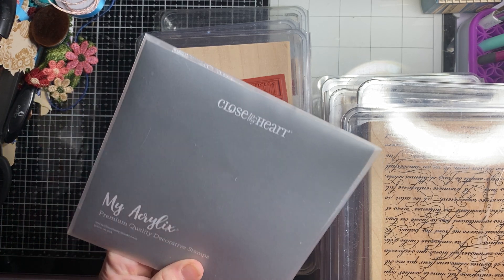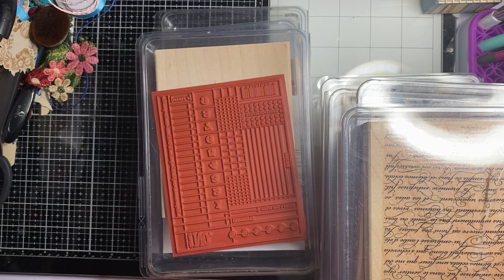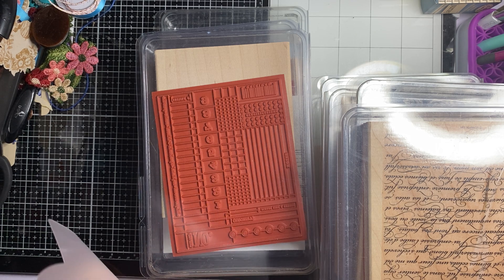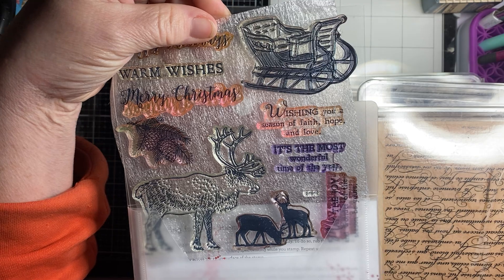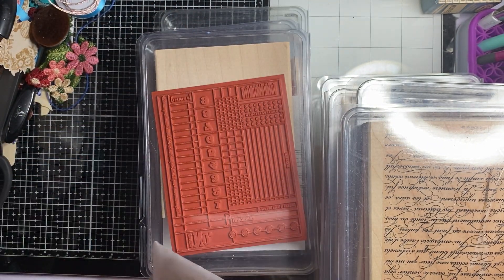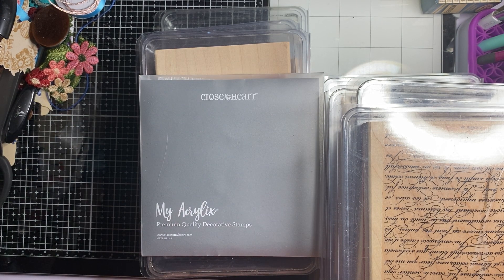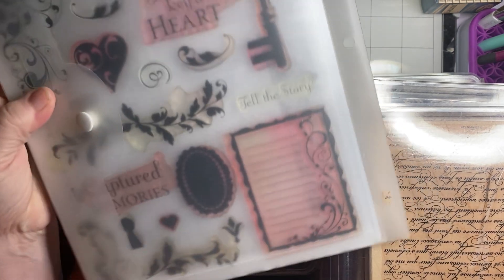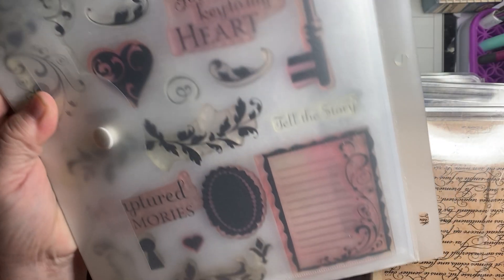And then this is Close to My Heart and it's a Christmas-themed stamp set. She had two of these so I took the one that was lightly used — I didn't want to take the good one. And then she gave me this deck. I love it! Perfect for junk journals.